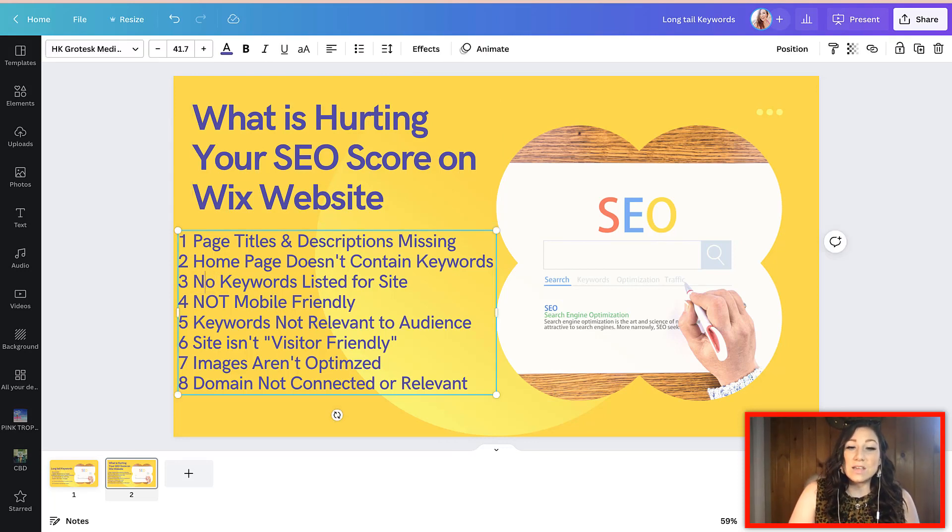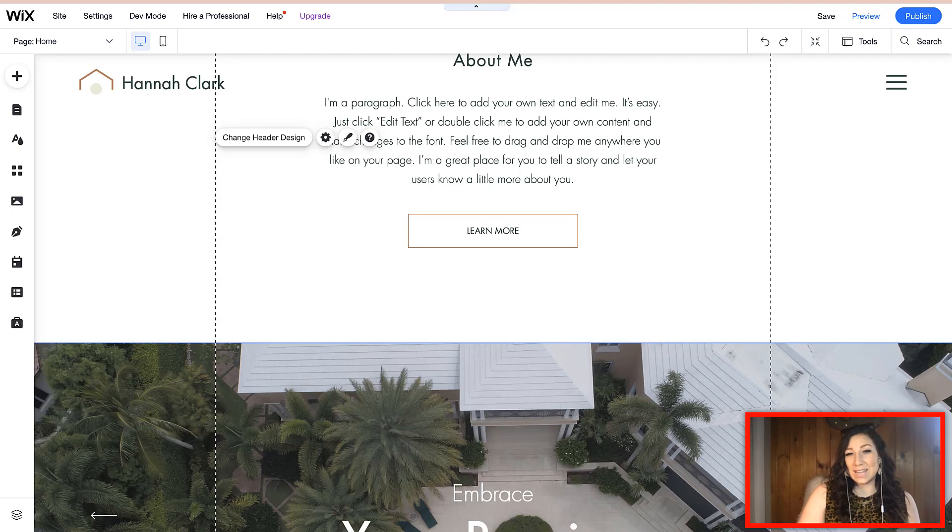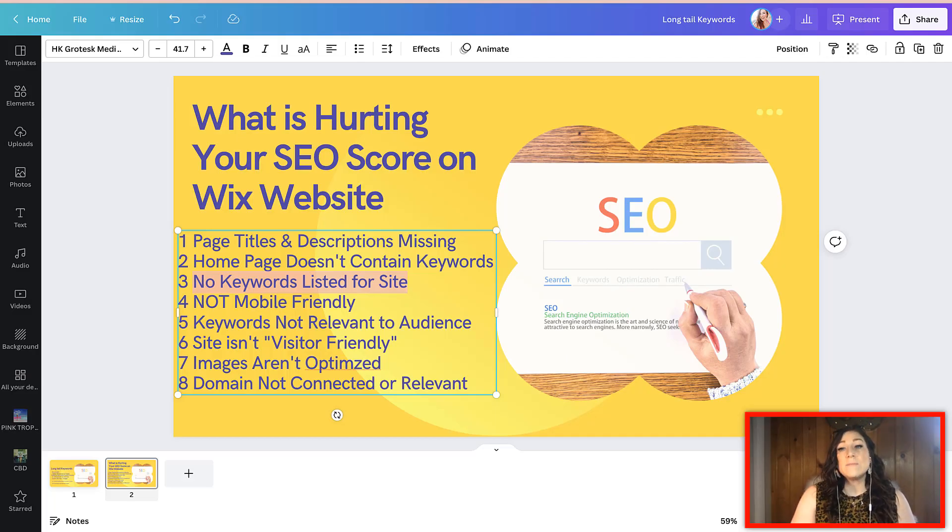Another thing is if you don't have any keywords listed in the keyword plan for your site. That's basically not telling Google what your site is about, and that's going to harm it. A simple fix is to go into your site settings and make sure that you have selected at least three to five keywords. If you are a local or location-based business, you also want to make sure that you have entered in the addresses for your business so that you can be ranked and listed locally.